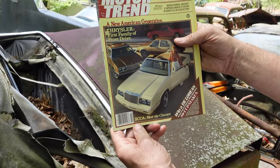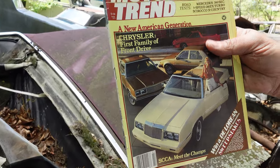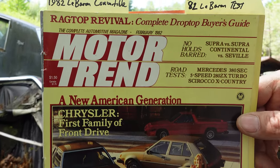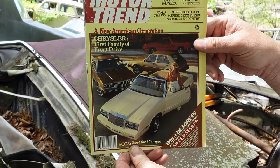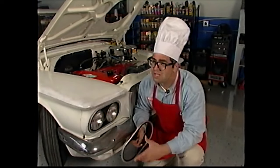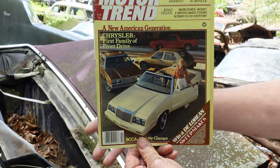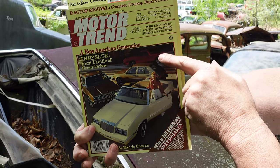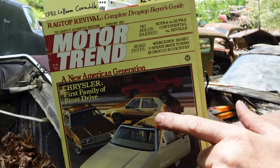We have a Motor Trend magazine here — this is probably February 1982. We all know Motor Trend never makes any mistakes, with maybe the exception of canceling Road Kill's Junkyard Gold — just saying. Inside this we have a roundup of Chrysler's first family of front-wheel drive: the Rampage pickup truck, the little Omni/Horizon hatchback, and of course the LeBaron convertible.